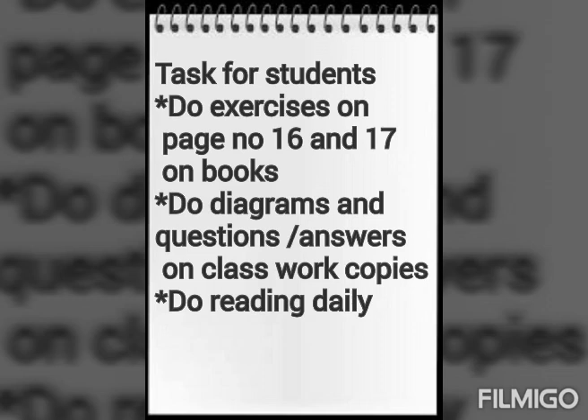Class, these are the workbook pages you have to do — on page number 16 and 17 in your books. The task for students: do reading daily, and do exercises on page number 16 and 17 in your books.